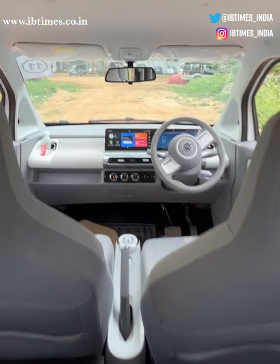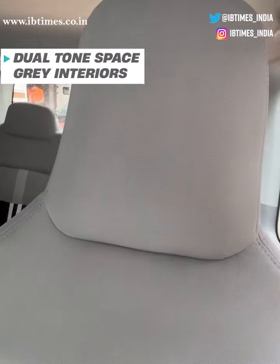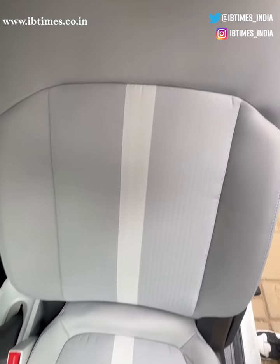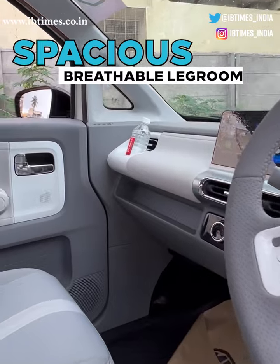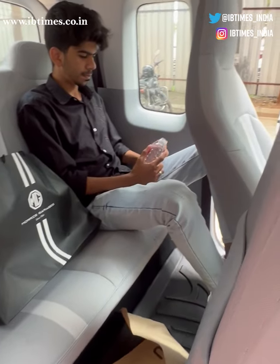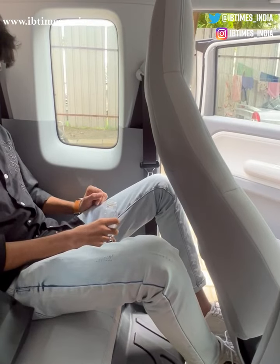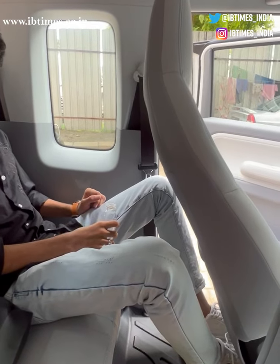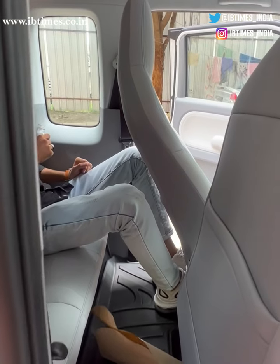The interior of the Comet EV is surprisingly spacious for a car of its size, with plenty of legroom and headroom for even tall passengers like myself. The rear seats are a bit cramped but they're still comfortable enough for short trips, even with an adult sitting in the back — and definitely your kids are going to enjoy the back seat.